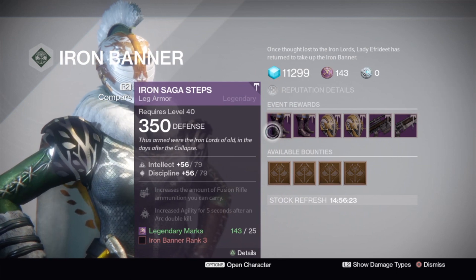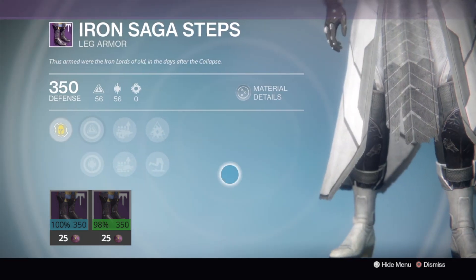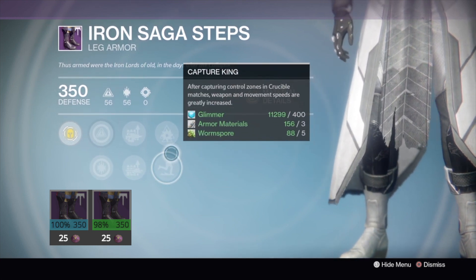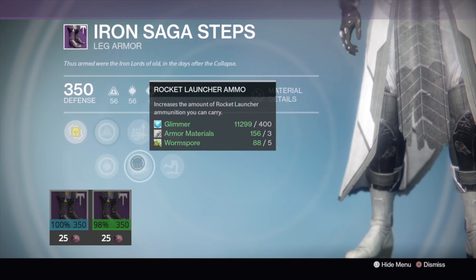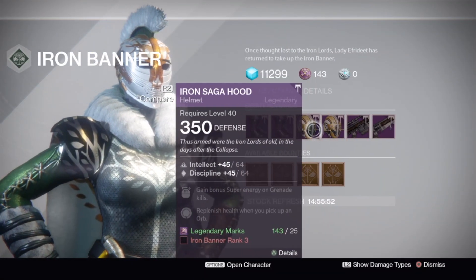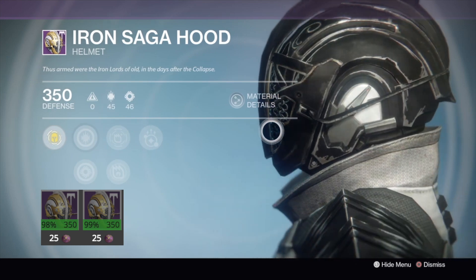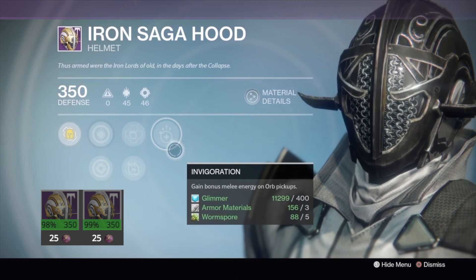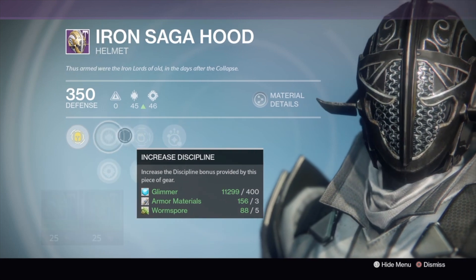I'm going to show you some comparisons of the boots and helmets for each of the classes: Titan, Warlock, and Hunter. Looking at the Warlock boots first, you've got a 100% stat roll on the left and a 98% stat roll on the right, so definitely grab the ones on the left. Moving on to the Warlock helmets, on the left side we've got a 98% stat roll and a 99% on the right side, so definitely pick up the right helmet. My Warlock needs a new helmet, so definitely grab the one on the right for a tier 12 build.